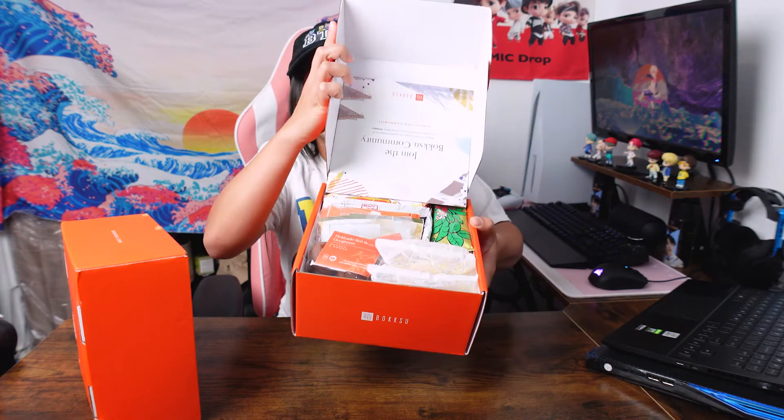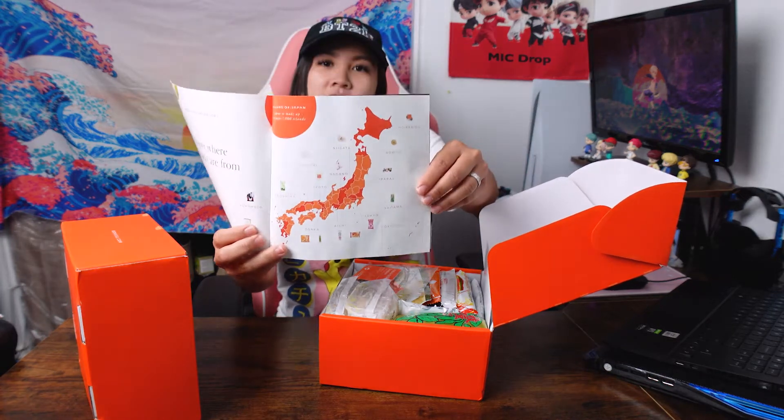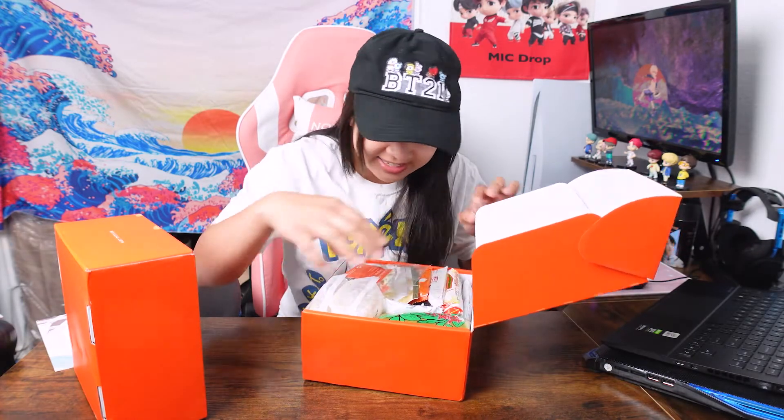Let's see what's inside — you guys will see it before I will. They've got little seasonal Japan items. I think it's their culture guide, which is pretty cool. You get snacks from every region of Japan, and of course they've got a little thank-you card. There are so many snacks in here — I don't think I'll have time for this other box, so that will be in another video. Stay tuned for that one. Let's put that to the side for now.